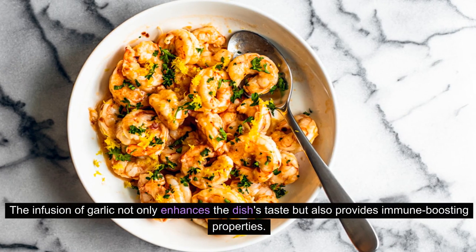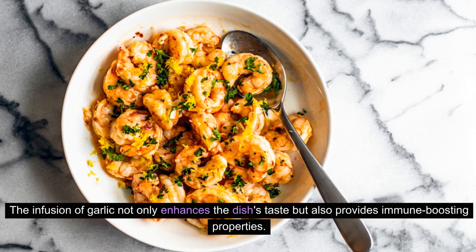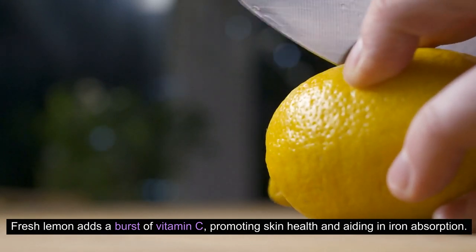The infusion of garlic not only enhances the dish's taste, but also provides immune-boosting properties. Fresh lemon adds a burst of vitamin C, promoting skin health and aiding in iron absorption.